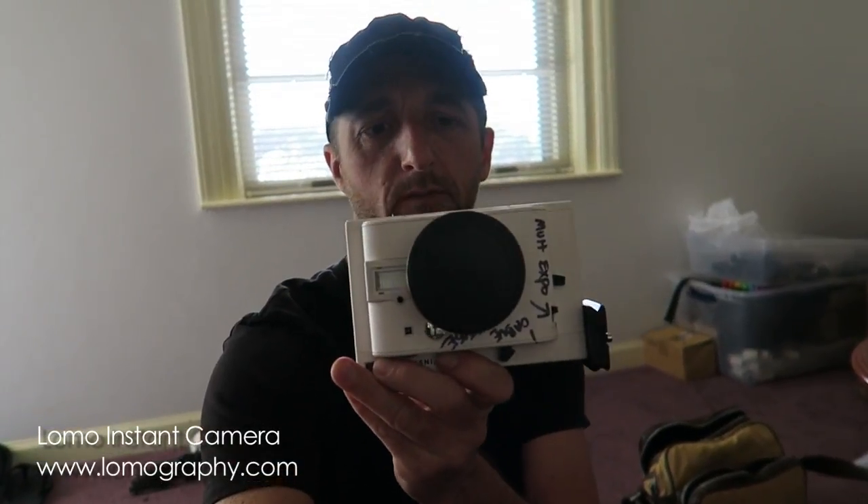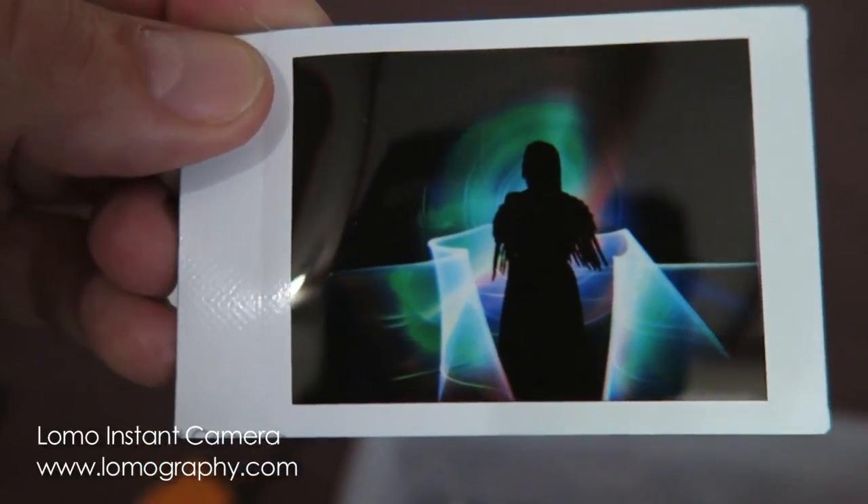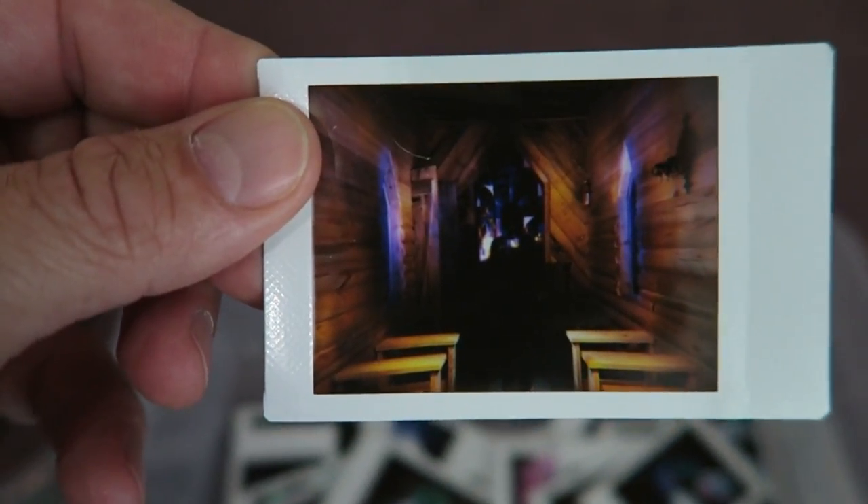One thing I want to do is show you guys — I've been shooting a lot on this Polaroid camera for this trip. Here are some of the images. Some of these came out really neat. That's from the church last night. I'm liking these. I like these things.